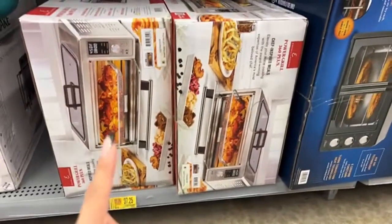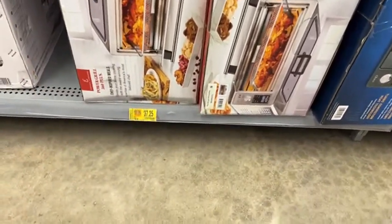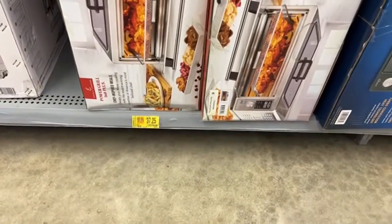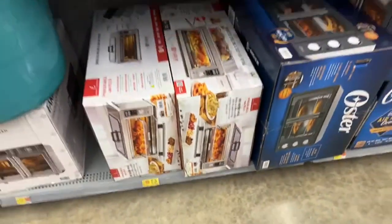Over here I found this oven. The regular price is $179 and right now it's for $37.25. This is incredible. Guys, if you already went to your Walmart and didn't find any of these things with a clearance, go and check once more. The prices are going down.